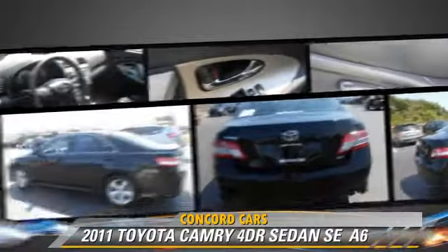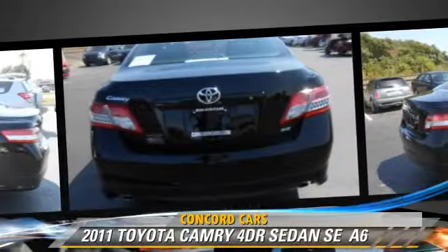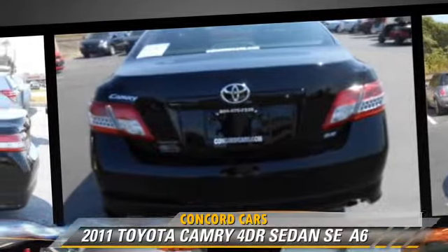power steering, and power windows. Safety features include side airbags, traction control, and four-wheel ABS.